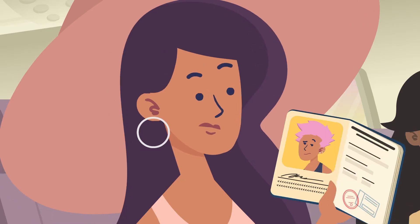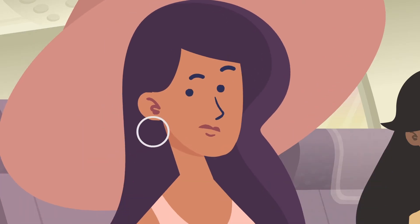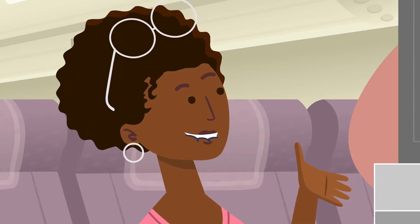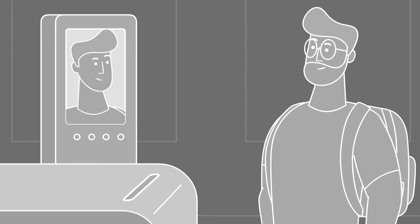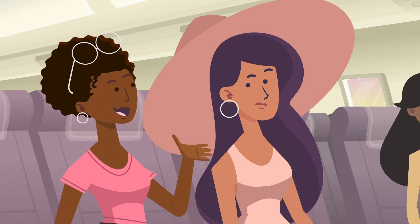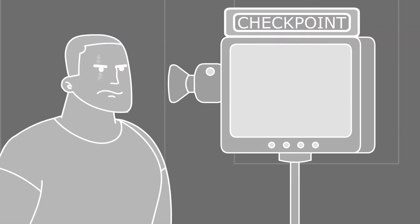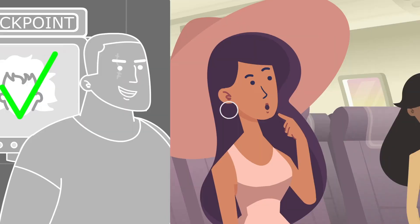There can be an occasional error — a false negative or a false positive, but not very often. You're worried about getting a false negative: the system being fooled by a difference in how your face looks today compared to what's on file, and thinking you're not the same person. A false positive happens when the system thinks two different people's faces are the same, and maybe lets an unauthorized person through.